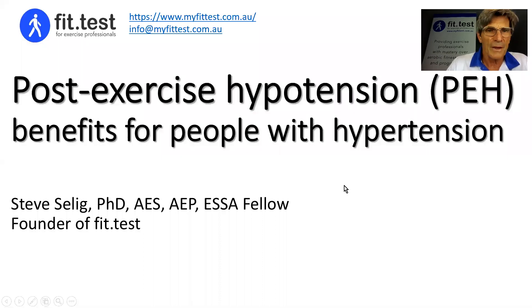Hi, I'm Steve Selig, the founder of Fit Test. This video is on post-exercise hypotension for people with high blood pressure or hypertension — in other words, using exercise to lower a person's blood pressure who has high blood pressure, just using exercise and a very quick response to that as well.